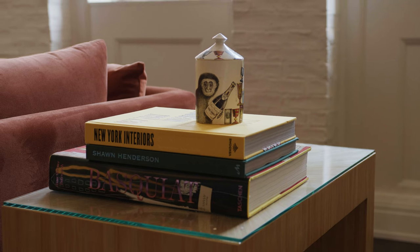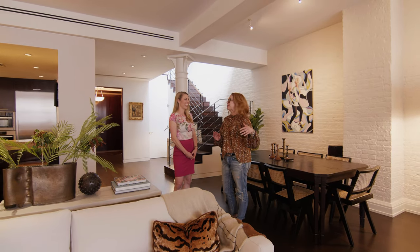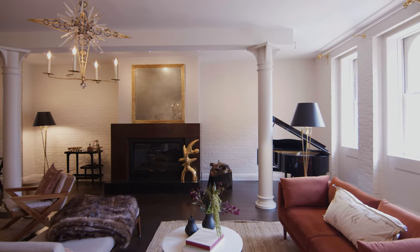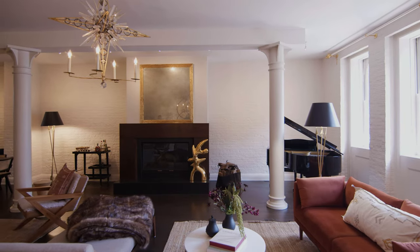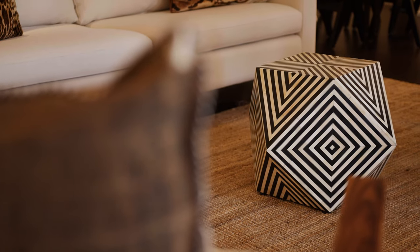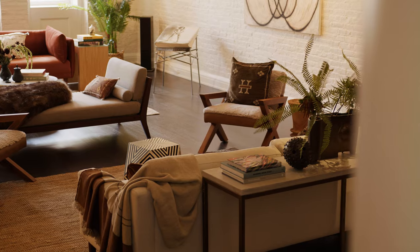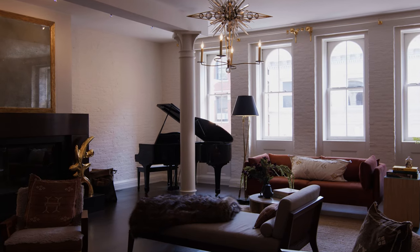You can just imagine back in the day entertaining in this space — you could really have big double and triple seating in here. It obviously fits a grand piano, so the key was to really show that you can have these different seating areas throughout and comfort for everyone. You can have the best party here.